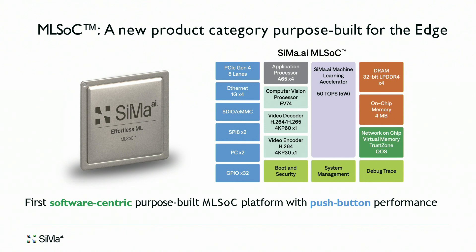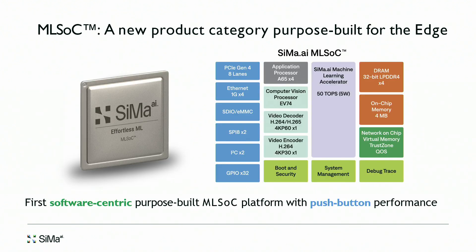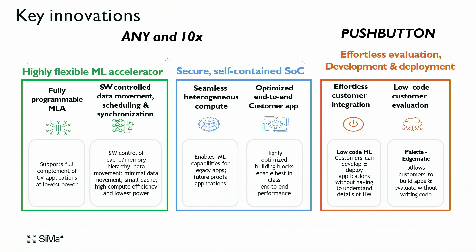We have been able to achieve all three objectives with our silicon, the MLSoC. What the MLSoC is — as you see in the block diagram on the right — it has a purpose-built machine learning accelerator, and around it are various types of IP: processor IP like ARM, DSP IP like a computer vision processor, and a video codec encoder/decoder. This allows us to take any customer application and deploy it on our platform.